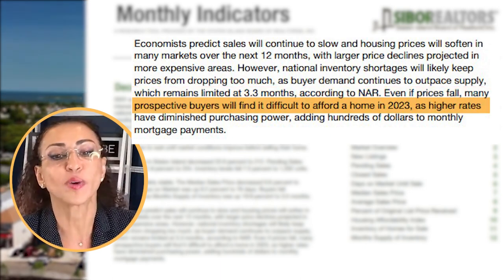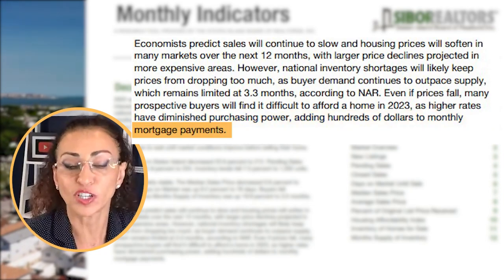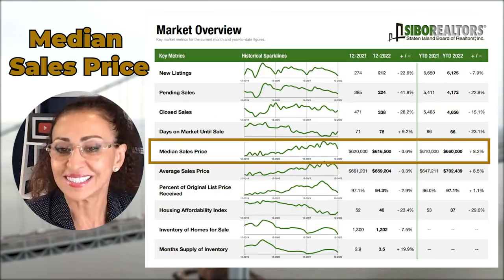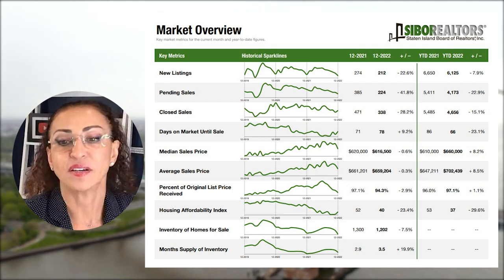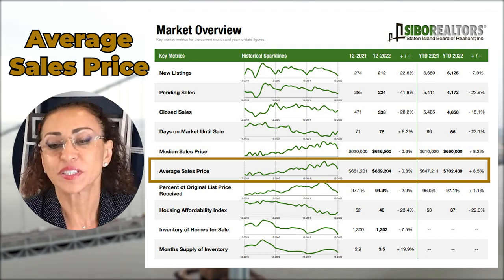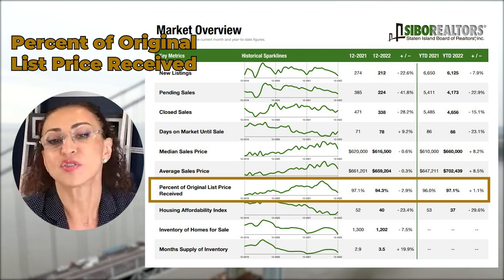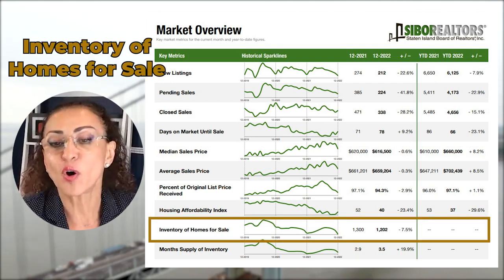Even if prices fall, many prospective buyers will find it difficult to afford a home in 2023 as higher rates have diminished purchasing power, adding hundreds of dollars to monthly mortgage payments. The interesting thing we saw was the median sale price slightly down from $620,000 to $616,500. The average sales price overall is down just 0.03 percent, and the percentage of original list price received is now down from 97.1 percent to 94.3 percent.